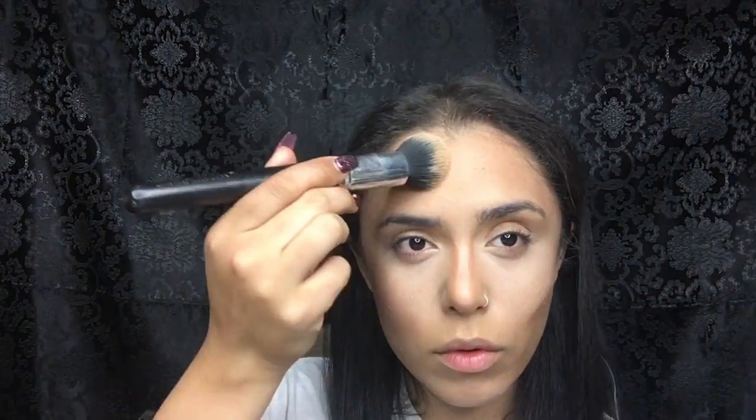I'm taking my MAC Pro Longwear Concealer in NW15 to highlight and conceal. I like going very light with my concealer because I like a bright under eye, but at the end it will all come together. Now I'm taking my e.l.f. Flawless Concealer brush to buff it out, then going in with my foundation brush to make sure everything looks seamless. I'm going in with my L.A. Girl Pro Concealer in Almond for contour, and using that same e.l.f. brush to buff it out, then the foundation brush again to make sure everything is seamless.